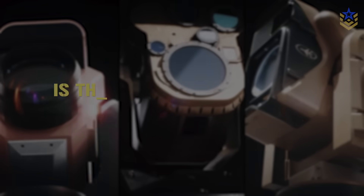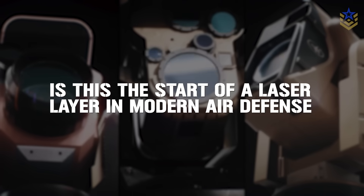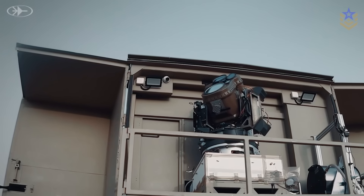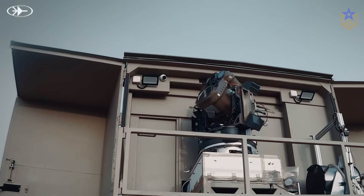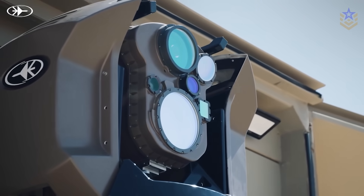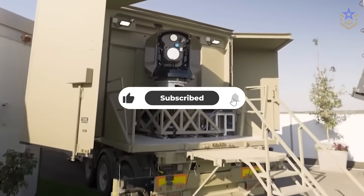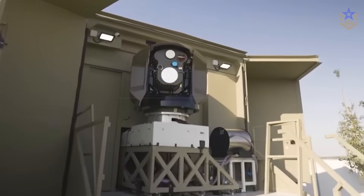What do you think? Is this the start of a laser layer in modern air defense, or an impressive niche that will remain weather-limited? Let us know in the comments below. And if you found this video insightful, make sure to give it a thumbs up and don't forget to subscribe to our channel for the latest defense news and analysis.